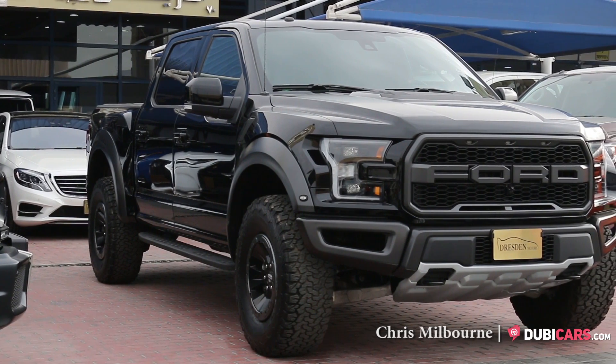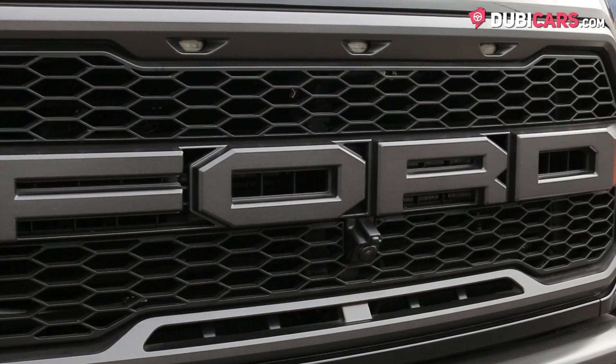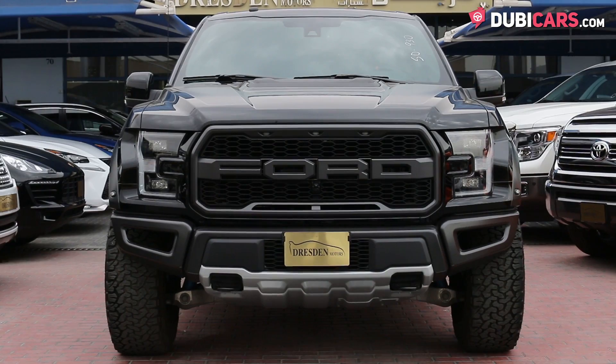Hello there, this is Chris at Doobecars.com, and this is a 2017 Ford Raptor for sale at Dresden Used Cars.